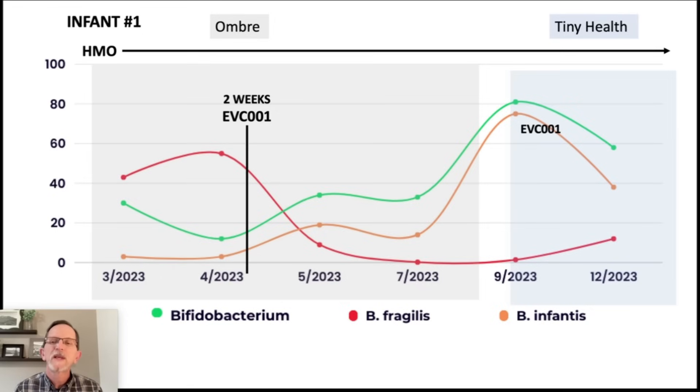When I show results on Ombre, Ombre is not able to detect below the species level. So B. infantis, being a subspecies, cannot be seen by Ombre. The B. infantis section for Ombre is actually just B. longum — that's as specific as it can get.